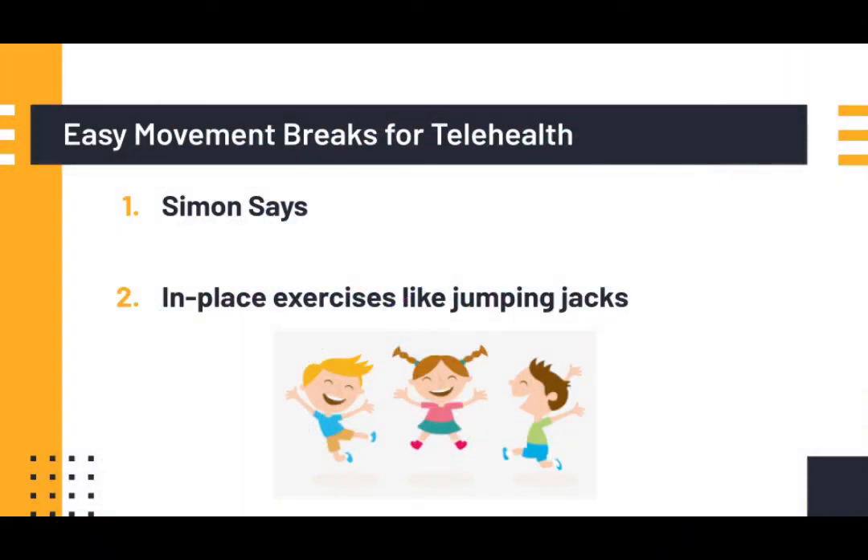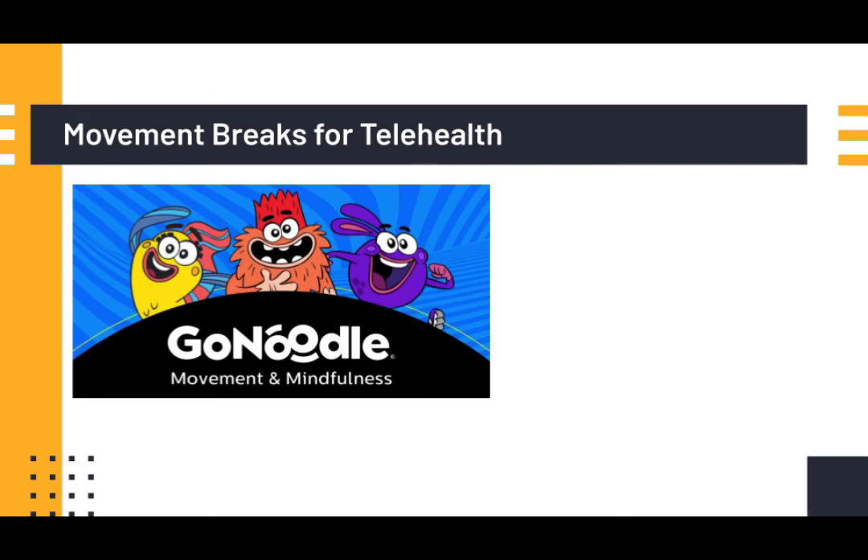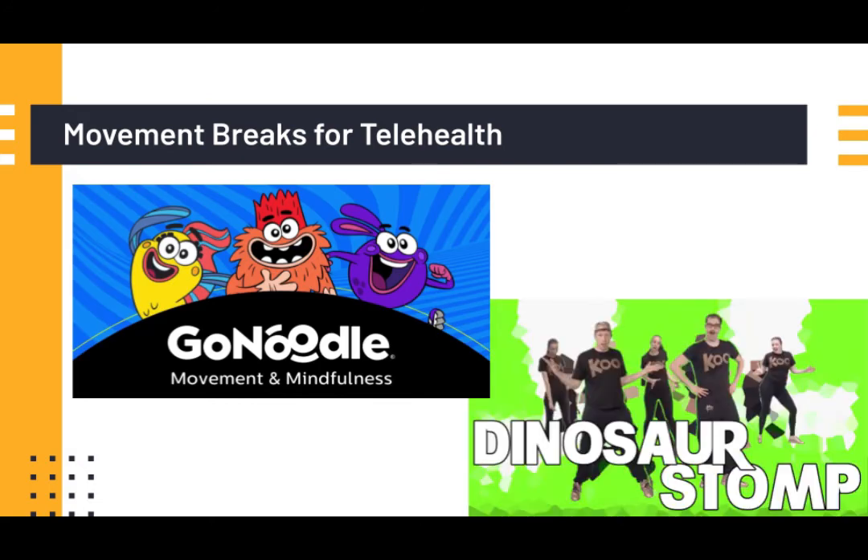With technology, we also can't underestimate the importance of movement breaks — I know I need them myself. Without anything fancy in the program, we can do things like Simon Says or having a child pick a move like 10 jumping jacks. When I share my screen, I show something like this fun unicorn yoga break and ask the client to pick a pose to try, or I use dance and movement videos for kids from Go Noodle or Cuckoo Kangaroo. Many of my clients have already seen videos like this from rainy day recess at school.